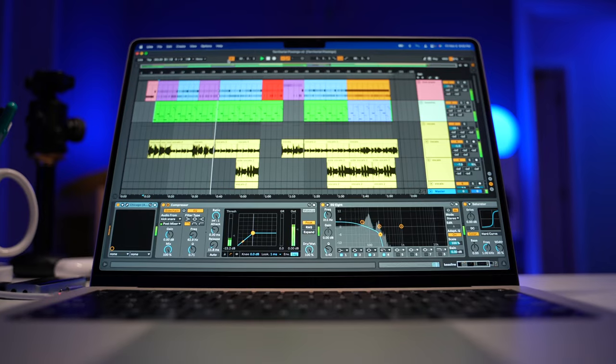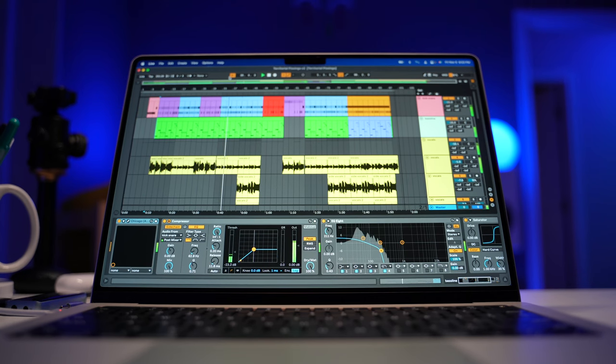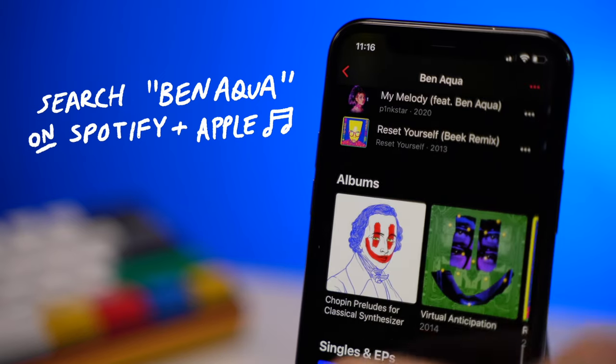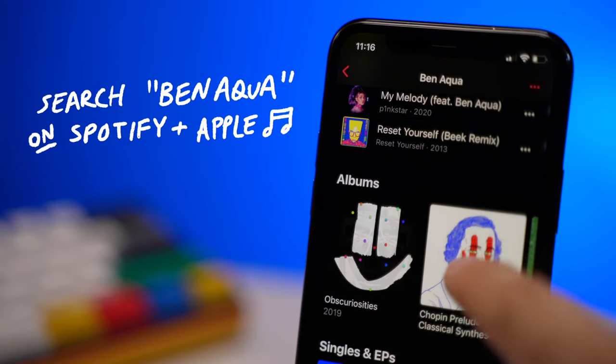I could actually use the iPad Pro as my main Apple device, but the problem — and why I haven't switched over — is there's no Final Cut Pro on here, and there's no Ableton Live on here, which is the app I use to make my music. By the way, if you want to check out my music, search for Ben Aqua on Apple Music and Spotify. I highly appreciate all of your streams and support.